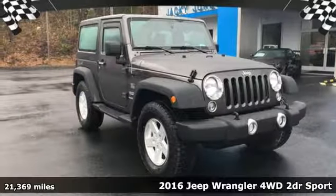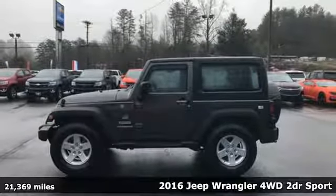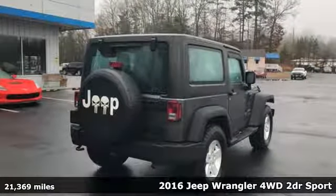It's a 2016 Jeep Wrangler. From its heroic past to the memories to be made, this Wrangler is driven to deliver.